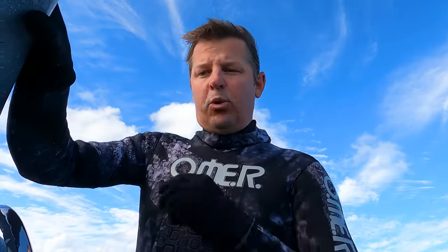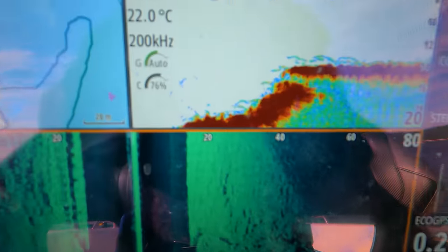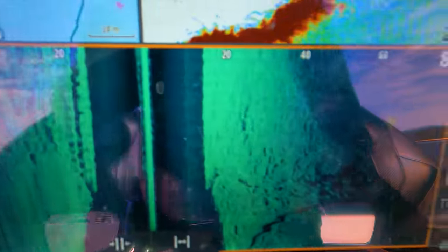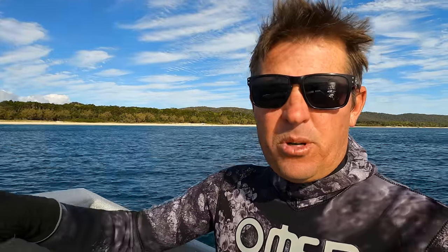I've just dropped the boys in and we've come back in around the inside of Moreton now, diving a couple of ledges. It's really tricky to get right on the ledge and the visibility doesn't look fantastic in here. I've always seen a few cod and stuff like that and a couple of small tuskies, but we've got a couple of tuskies in the box already, so unless we see something big we'll leave them alone.